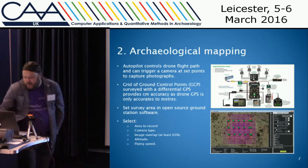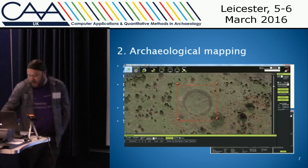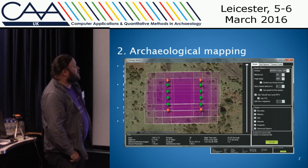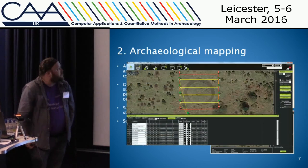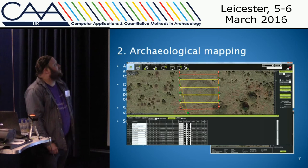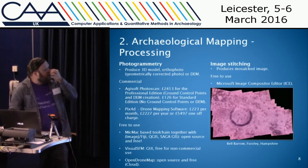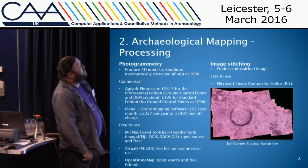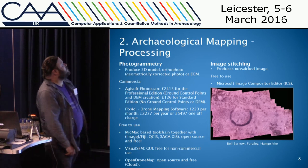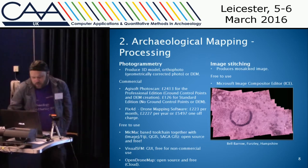To set up the flight path, you select a polygon around the area you want to map, then select the camera, altitude, flying speed, and image overlap for photogrammetry — it creates a mission which you upload to the autopilot. You set the mode on the drone to auto and it will fly the flight path, taking photos as it flies. Once you get the camera back you can download the images and stitch them together, or use photogrammetry software to create 3D models, orthophotos, or digital elevation models which you can import into GIS software.